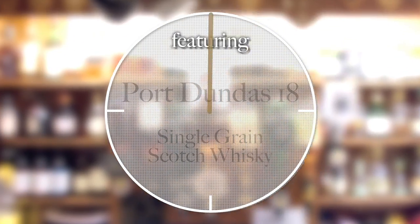Give me 60 seconds and I'll tell you about Port Dundas 18 Single Grain Scotch Whiskey. Hello fellow whiskey lovers, welcome to 60 Second Review number 77 with me, Ari the Whiskey Guy.